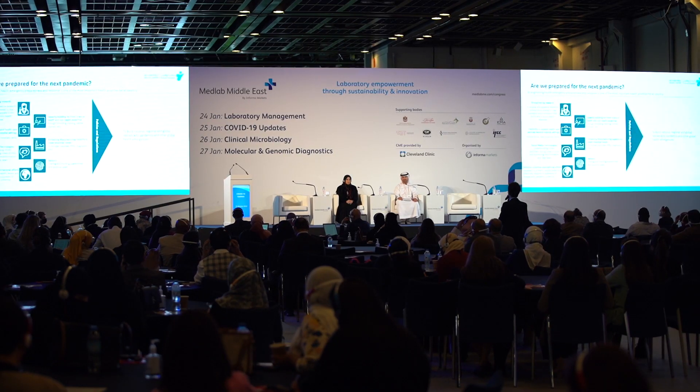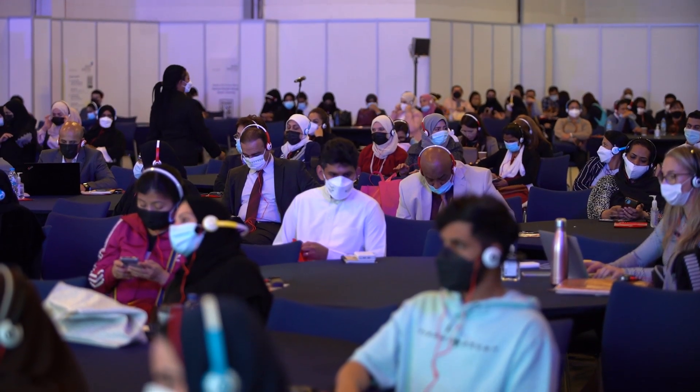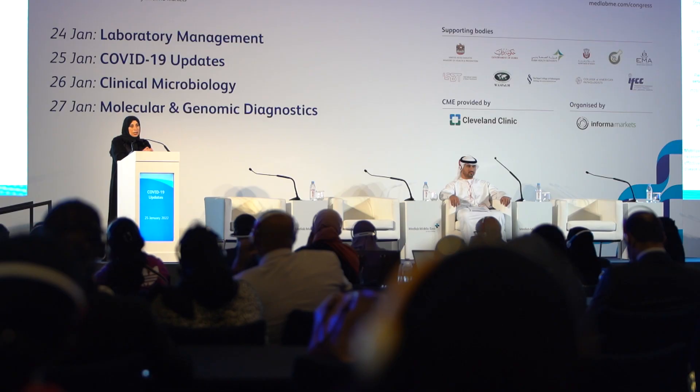Our CME accredited multidisciplinary conferences today included tracks providing COVID-19 updates and the latest in histopathology. Today's workshops tackled transfusion safety and laboratory accreditation.